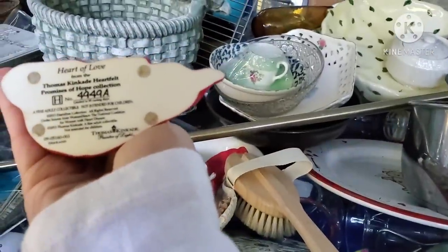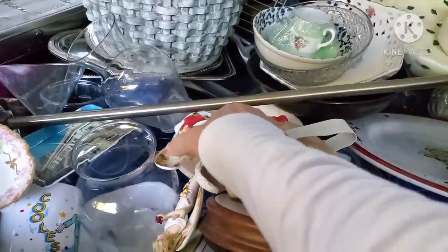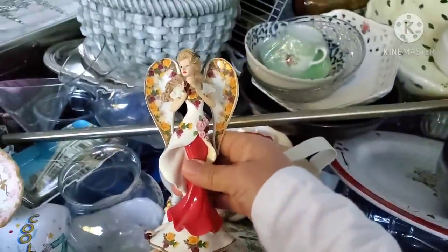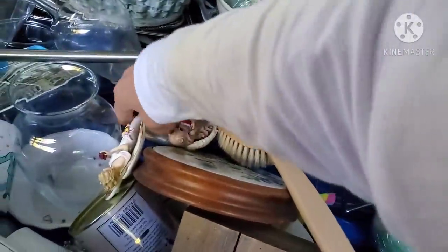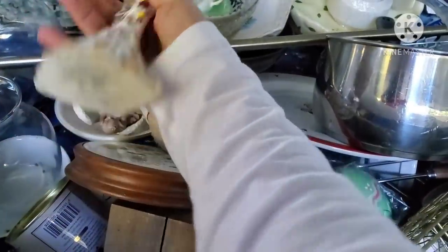I came across a whole lot of these little figurines. I did put them in my basket to begin with, but then later on when I emptied out my basket to make sure that I truly wanted everything that I got, I ended up putting them back. What do you think — should I have kept them?